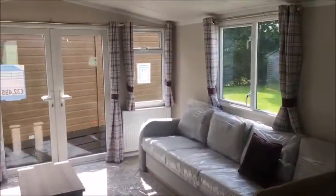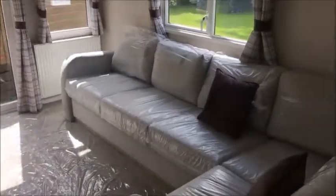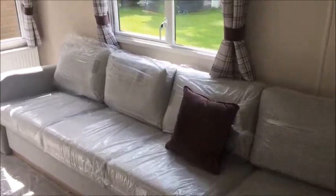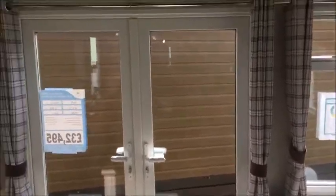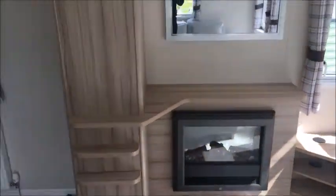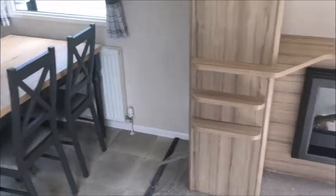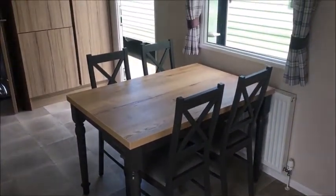As we enter the holiday home, nice neutral shaker style kitchen and open living area. Wrap-round sofa to comfortably fit everyone, with a built-in sofa bed as well. Outlet doors on this model, TV unit here, electric fireplace, nice mirror and storage cupboard here.